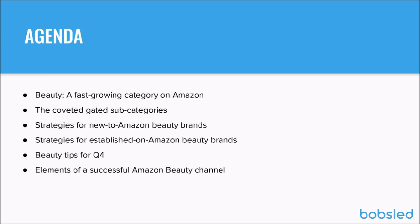Moving on to the agenda for today: this is a broad sweep of the beauty category. We'll talk about trends that have emerged on Amazon in beauty, including new gated subcategories and Amazon demonstrating they're doubling down on this category. We have a mix of folks on the call — some established on Amazon, some brand new — so we'll cover strategies for both. And since Q4 is coming up soon, we'll cover beauty category tips for Q4 and elements of a successful beauty channel on Amazon.